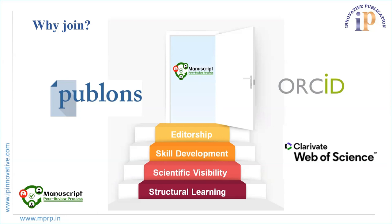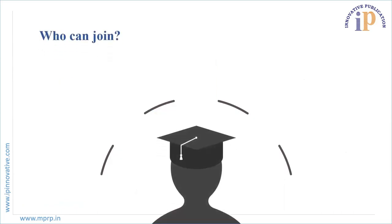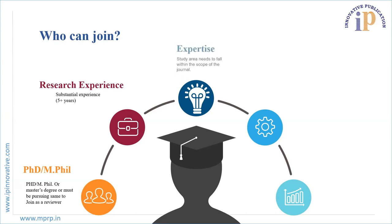More details about the benefits of joining will be discussed in our last module. Who Can Join? A person with a good educational background — the applicant must have a PhD, MPhil, or master's degree, or be pursuing the same — can join as a reviewer. The applicant must also have substantial research experience of five or more years in their chosen field.